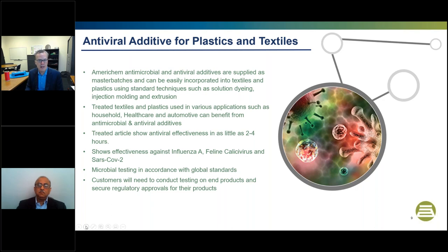All of this can be done in various articles from household durable items to healthcare items and automotive interiors. We're focusing on efficacy in as short as two hours. We have seen effectiveness against Influenza A, feline calicivirus, and SARS-CoV-2. All of this is done in accordance with global test standards. We would suggest customers conduct their own testing on their finished article and receive the proper regulatory approvals for their particular application.